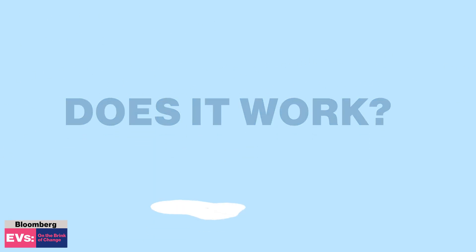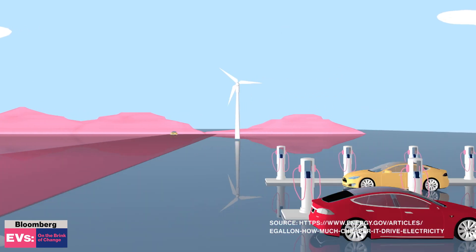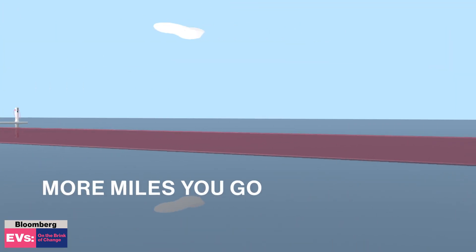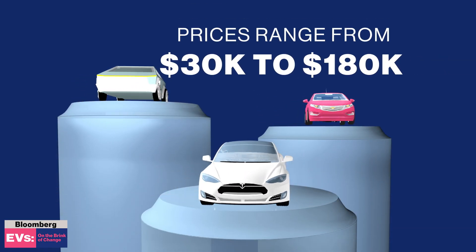So, does it all work? Well, the U.S. average cost of gasoline is $2.55 a gallon, and it's $1.21 for an electric e-gallon — you save 50%. Prices do vary, and the more miles you go, the more expensive the car can be. Prices can range anywhere from $30,000 to $180,000.